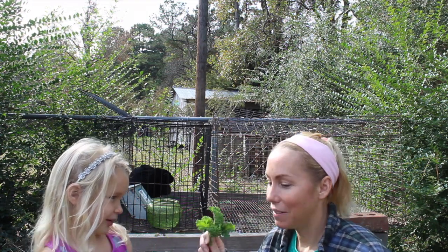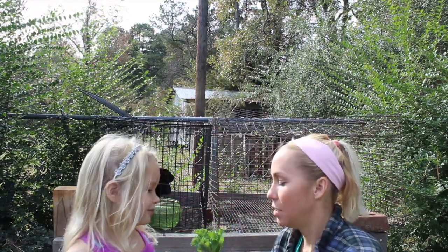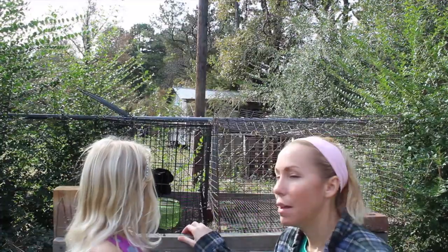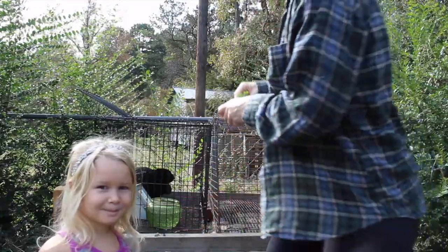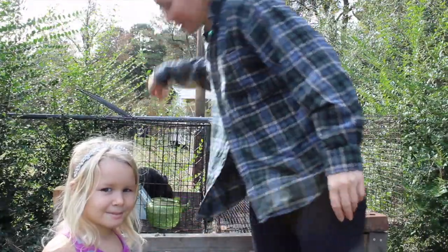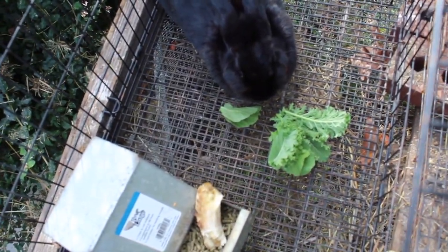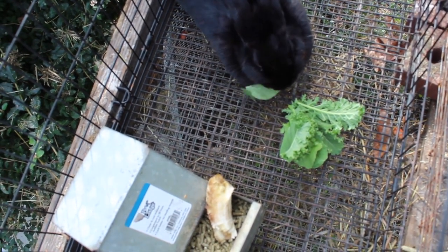We feed him spinach, kale, carrots, broccoli, radish, and sometimes bananas — just a little bit of bananas. We grow this in the garden because it makes it free food for him. Sometimes he gets a little bit of banana.